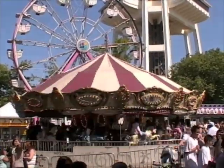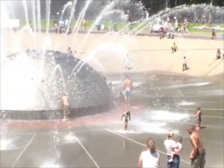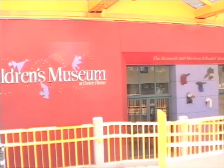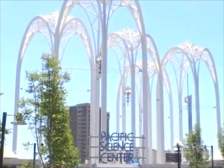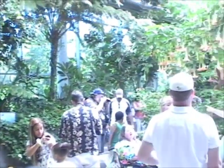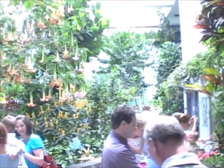The Seattle Center is very child-friendly and includes a large fountain in which kids can play, a children's museum intended for very young children, and the Pacific Science Center intended for slightly older children. This last place also includes a butterfly garden, in which you can walk among butterflies and get up close and personal with them.